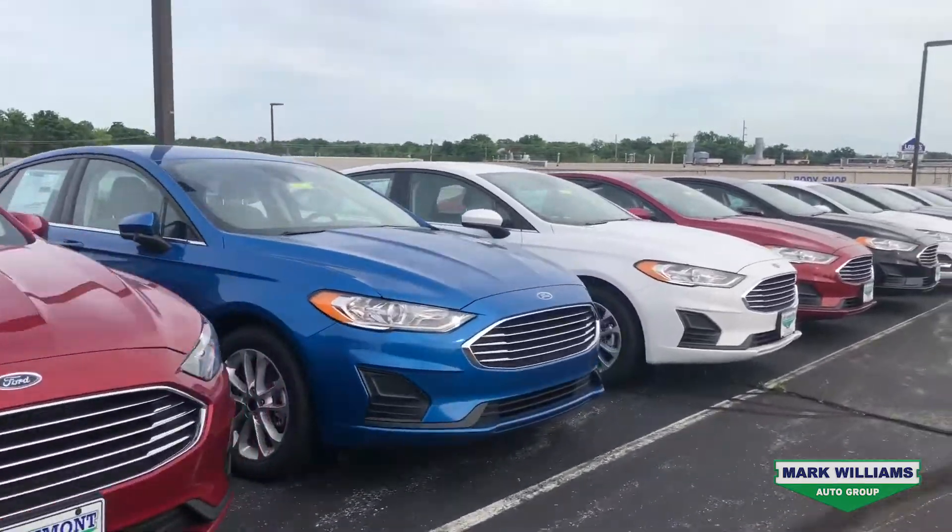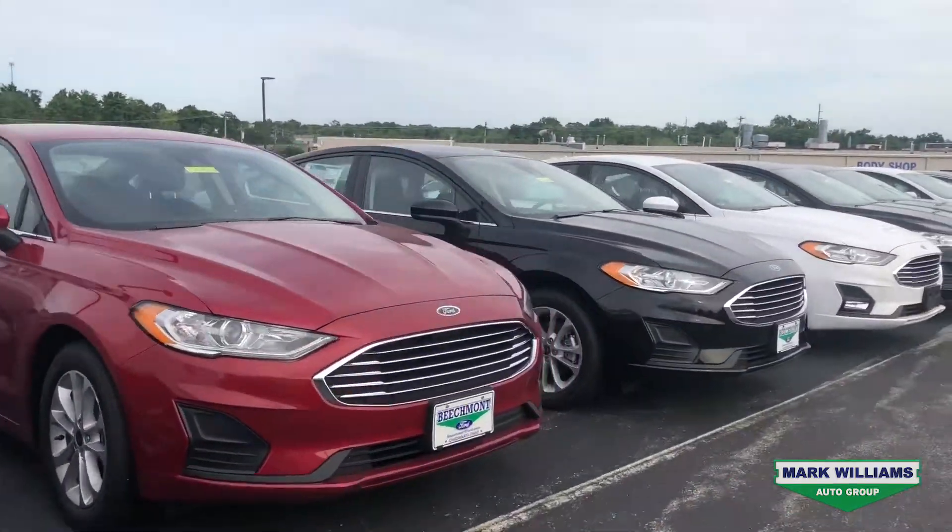Well there you have it guys, if you're interested in a new Fusion, now is the time to look. We're taking up to 30% off MSRP on these 2020 models. They also have our lifetime powertrain warranty, which lasts forever.